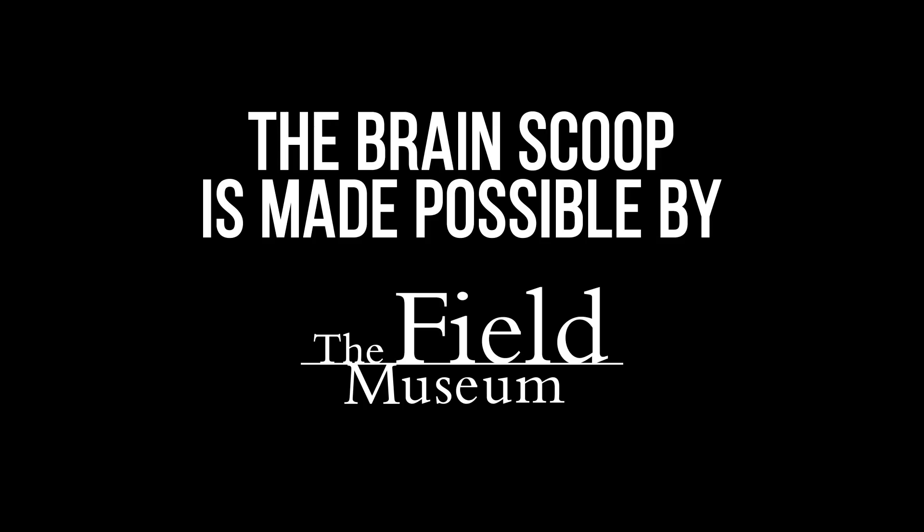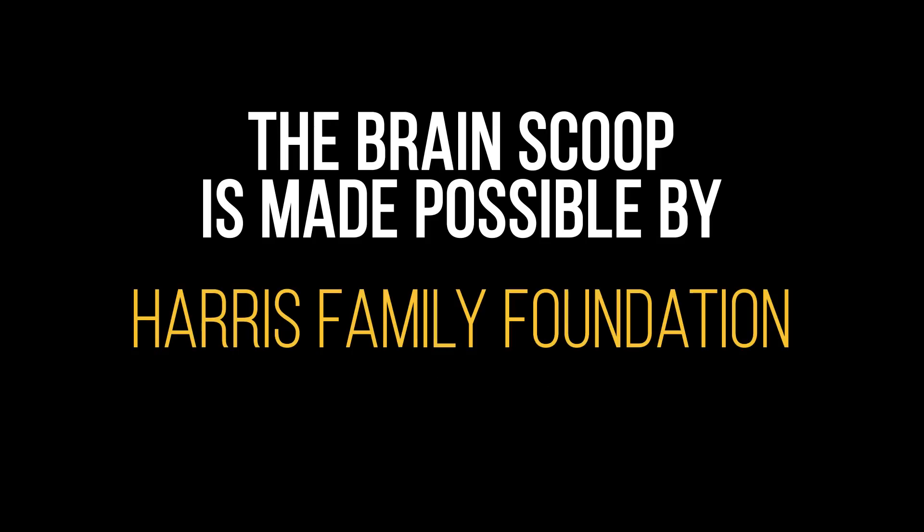The Brain Scoop is made possible by the Field Museum and the Harris Family Foundation. It still has brains on it. All right, thank you.